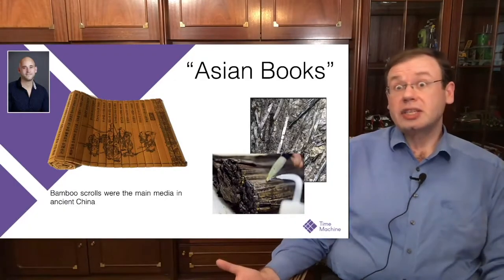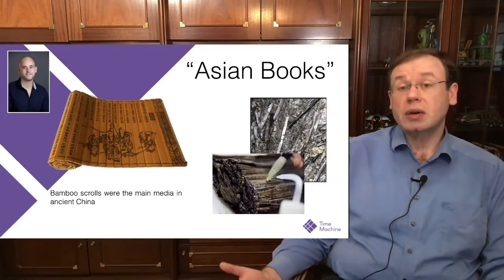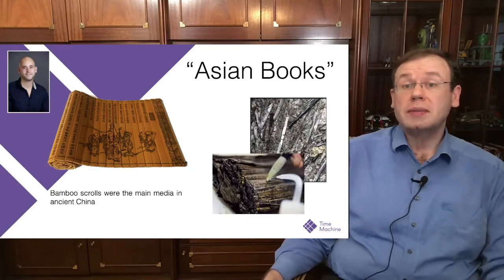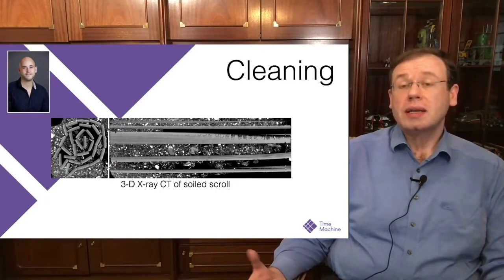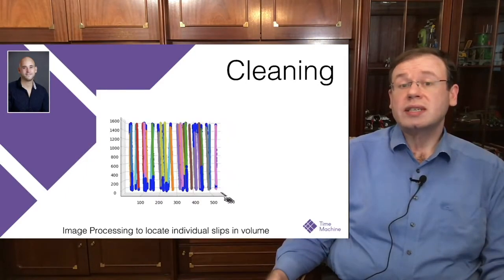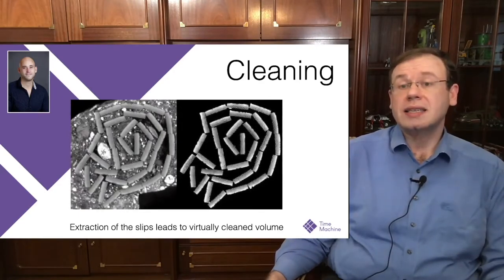This also works for Asian books. Although this may be slightly out of scope for the European Time Machine project, you can show that this works for bamboo scrolls as well. They essentially have the same problems, and here we did a test where we virtually cleaned a bamboo scroll from the earth, dust, and rubble it is typically contained in, by tracking the individual bamboo slips, resulting in tracked slips as shown in this image.